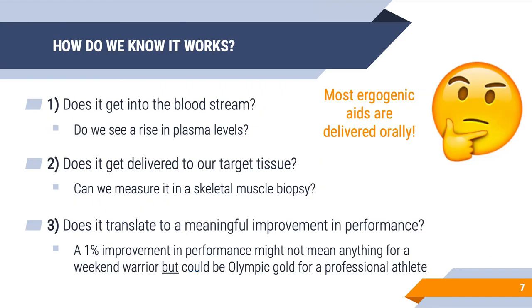How do we know that an ergogenic aid actually works? This is something to consider for case study number two. First, we need to know whether it gets into the bloodstream — if we consume the supplement orally, do we see a rise in plasma levels? We can take a blood sample to determine this. For example, if I take creatine, I should be able to take a blood sample and see that the creatine I ingested is actually getting into my bloodstream.